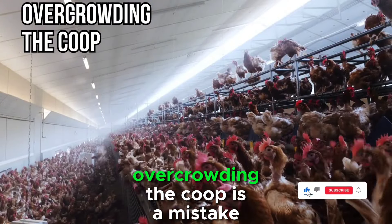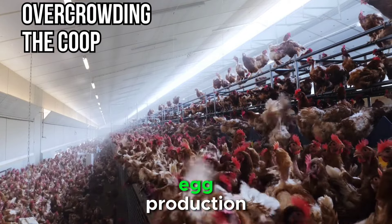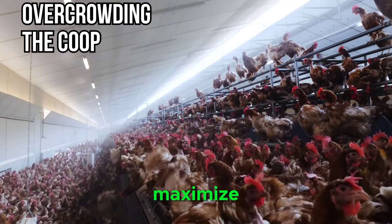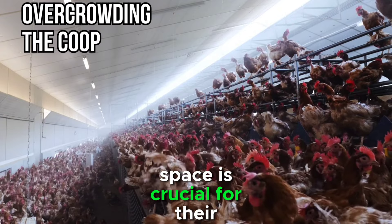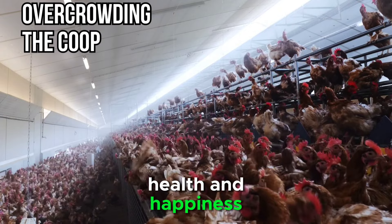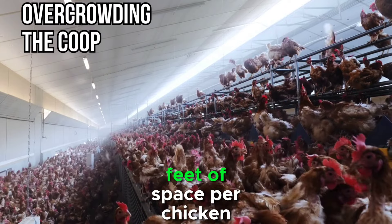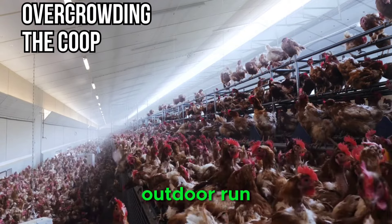Mistake 5: Overcrowding the coop. Overcrowding the coop is a mistake that can result in stress, aggression, and decreased egg production among your chickens. While it may be tempting to maximize the number of chickens in your flock, providing adequate space is crucial for their overall health and happiness. The general guideline is to allow at least 2 to 3 square feet of space per chicken inside the coop, and 8 to 10 square feet per chicken in the outdoor run.